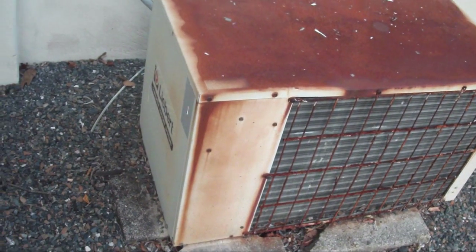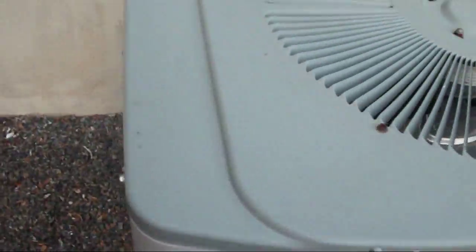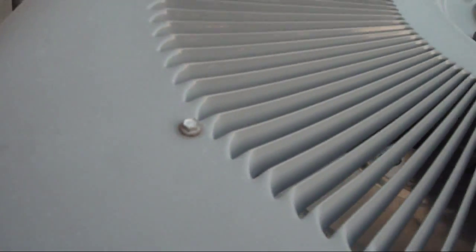One of my viewers thought this was an old Heat Wave central air conditioner. We've got a Carrier heat pump from 2003.